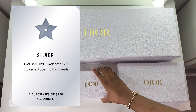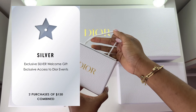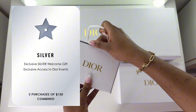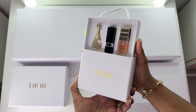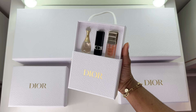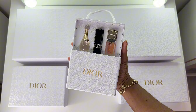The next tier is silver. To get to silver, you have to make at least two purchases and the total value needs to be a minimum of $150. The current welcome gift for silver tier is still the same as last year — this is the only one that hasn't changed yet. It is a trio that contains a miniature Jadore fragrance, a miniature Rouge 999 lipstick, and a deluxe miniature of the Dior Prestige Rose Serum.